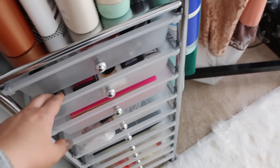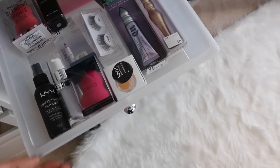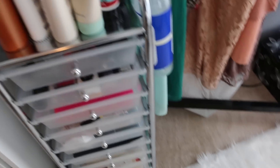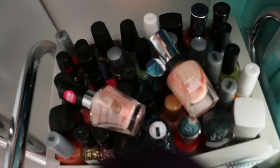I got this little fuzzy rug from Home Goods. And this I think is also from Home Goods — it's storage and I have some makeup stuff that I haven't used yet, so I'm going to try that out. I'm still going through a lot of remodeling. I have all the stuff here that's probably not going to be here later on. My nail polish is back here.